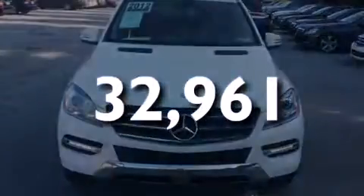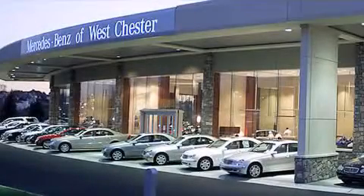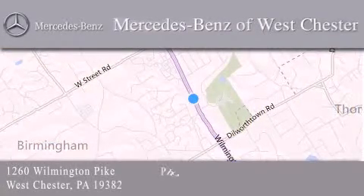Call now to find out how you can own this breathtaking vehicle. Thank you for considering Mercedes-Benz of Westchester for your next luxury vehicle. We are conveniently located at 1260 Wilmington Pike in Westchester. We look forward to serving you.